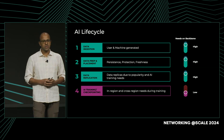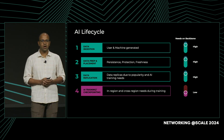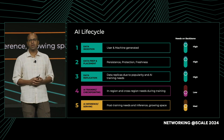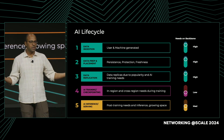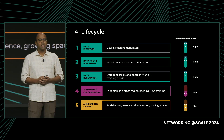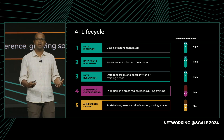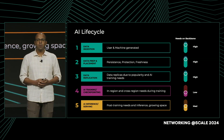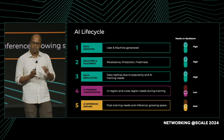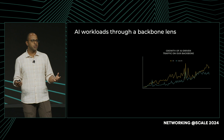After AI training — which is grossly oversimplified as a single stage — the final phase is serving trained models to users, also known as post-training, inference, or serving. This is a space that today is somewhat modest on the backbone, but we're paying close attention to it as it's fast-growing. That hopefully gives a broader picture of the AI workload lifecycle and what it means for the backbone. Now let's look at how this showed up on our backbone.